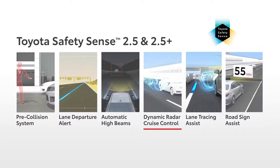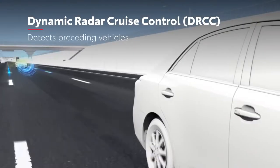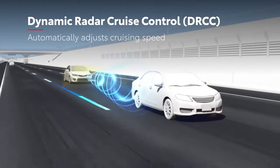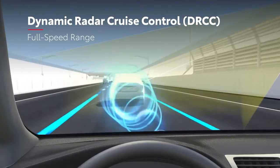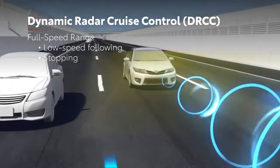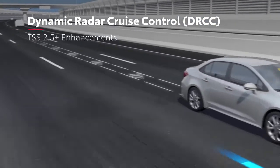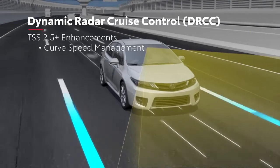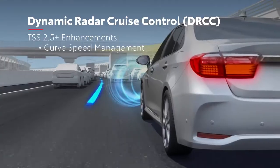Dynamic Radar Cruise Control, or DRCC, is a high-tech cruise control system that is designed to detect slower vehicles in front of you and automatically adjust the vehicle speed to help maintain a preset distance behind the vehicle ahead. Many vehicles also feature full-speed range Dynamic Radar Cruise Control, which is designed to enable low-speed following, speed matching, stopping, acceleration, and deceleration to a preceding vehicle. For TSS 2.5 Plus, DRCC benefits from improved curve speed management in a manner that feels more like natural driving, using the camera and yaw sensors to sense curves and reduce speed beforehand, and return to the set speed afterward.